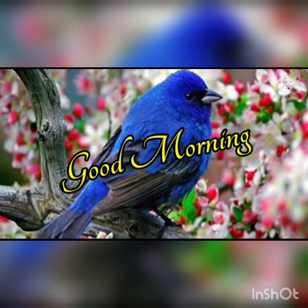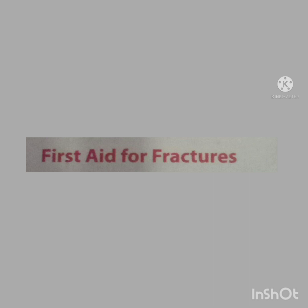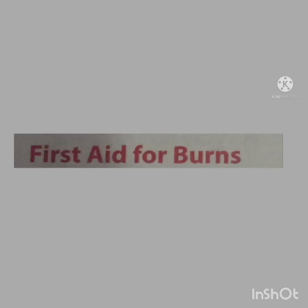Good morning children, how are you all? I hope you are all fine and safe at home. Are you ready? Ok, let's begin our class. Children, in the previous class, we have learnt about first aid tips for cuts and scratches, fractures and burns.